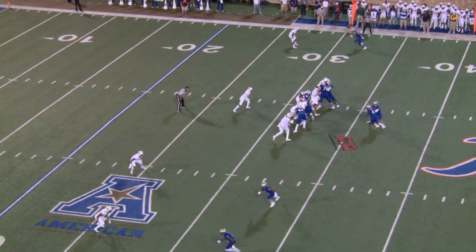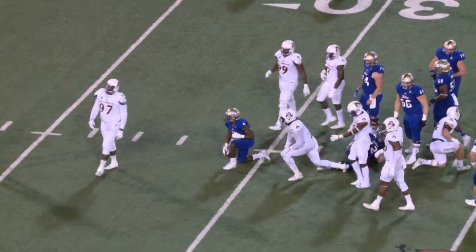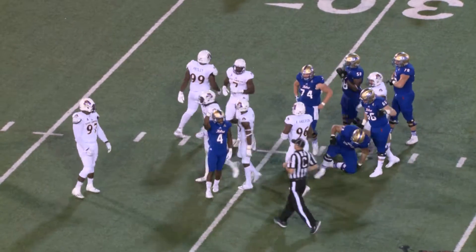Pratt started the tackle, Williams finished it. Third and two for Tulsa, and it's Brewer again, banging forward and lunging across the 30 and has the first down.